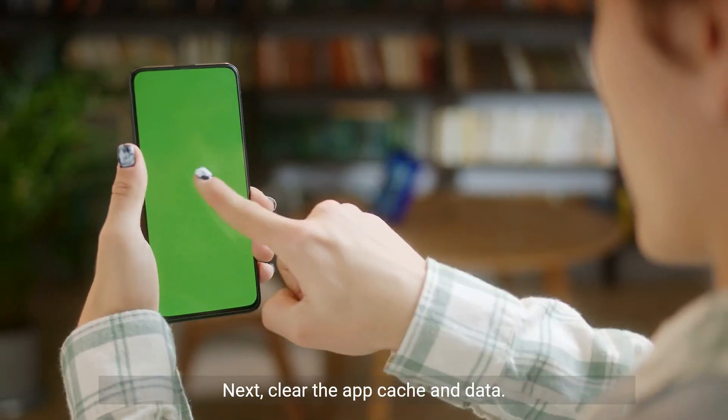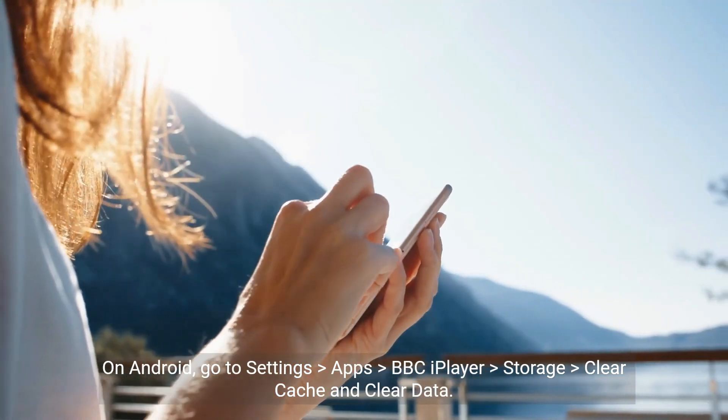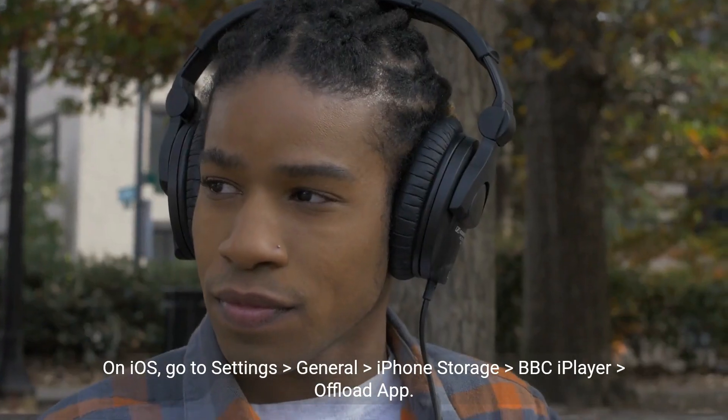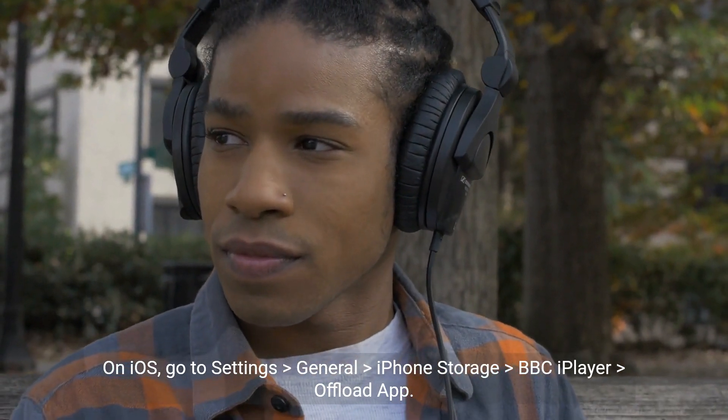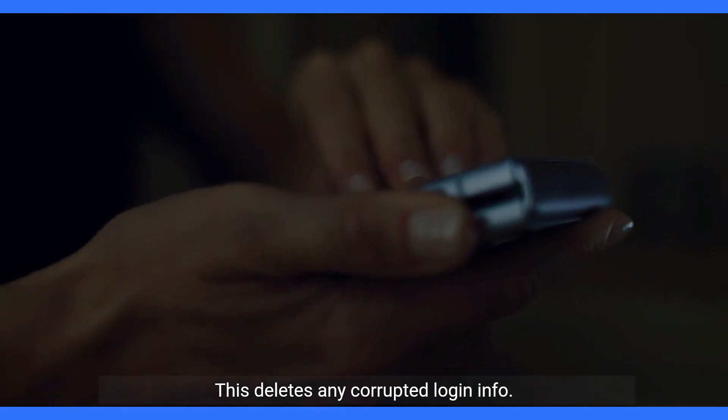Next, clear the app cache and data. On Android, go to Settings > Apps > BBC iPlayer > Storage, then clear cache and clear data. On iOS, go to Settings > General > iPhone Storage > BBC iPlayer, then offload app. This deletes any corrupted login info.